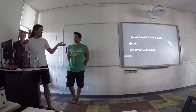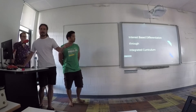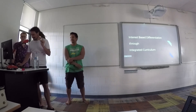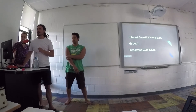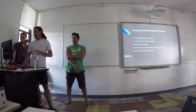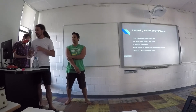Interest-based curriculum: if students are interested in football or someone like Eddie Betts, they could look at someone like him. But now we're bringing it all together — integrating ICT and different interests.